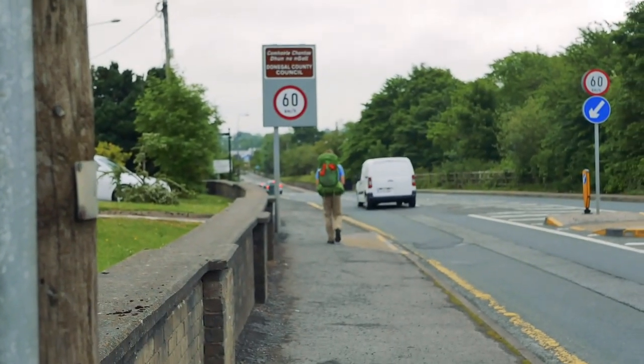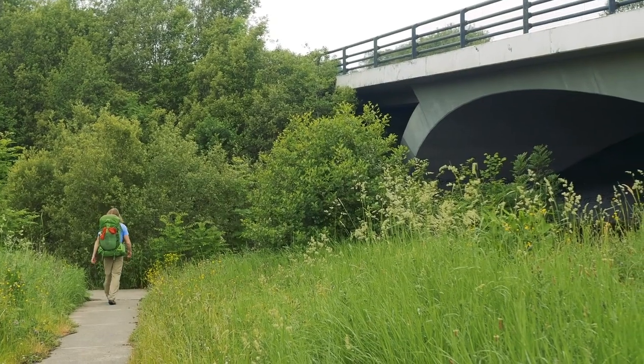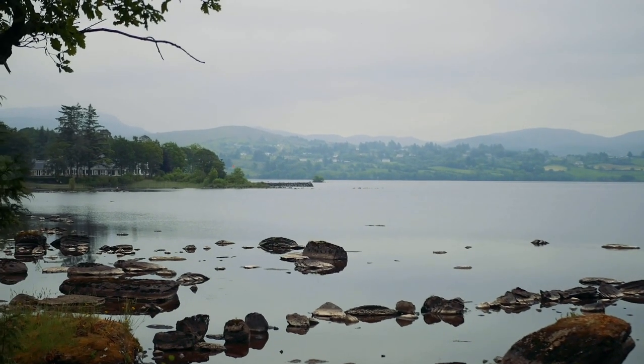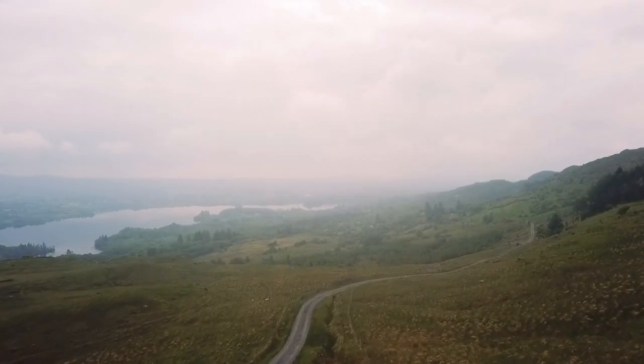On day one we walked out of Donegal Town following our maps, winding under some bridges and starting along the uphill climb for the day. We spent the morning walking up to Loch Esk and then climbing the surrounding foothills towards the Blue Stack Mountains. The views down over the lake were beautiful, especially through the haze of clouds descending around us.